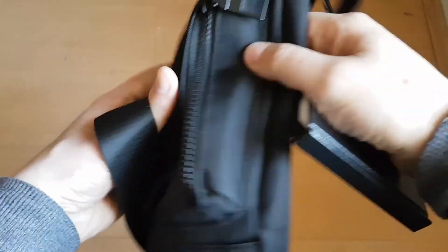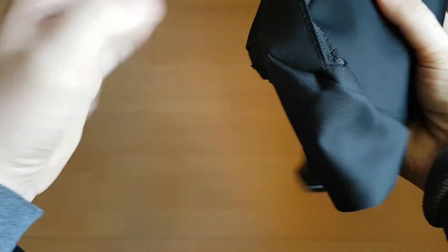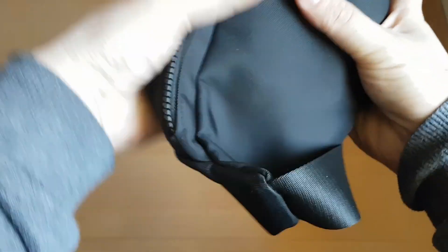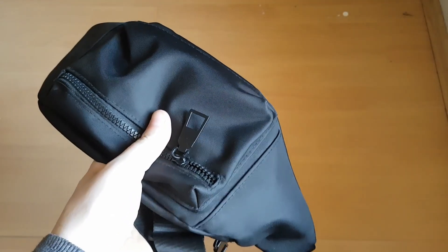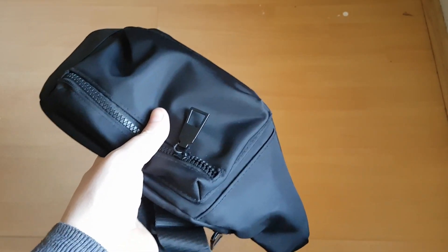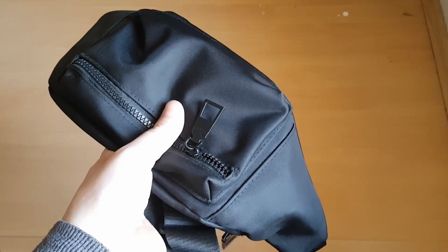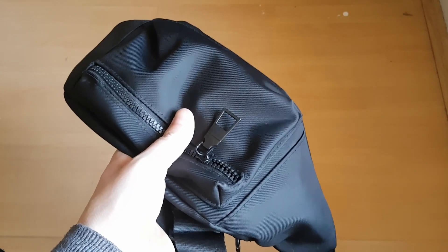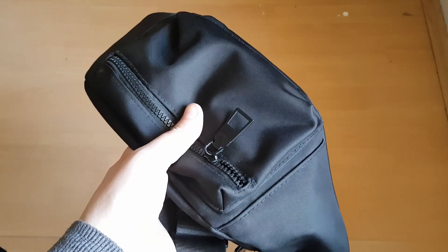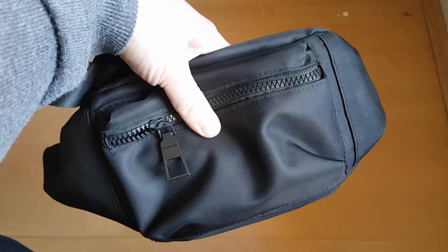I'm going to put the notebook in the fanny pack too since summer is coming and fewer pockets. That's my EDC, guys! Let me know in the comments what your EDC is like. I love checking out EDCs — if you've recently made an EDC update or video, drop a link in the comments below and I'll click it and watch it.